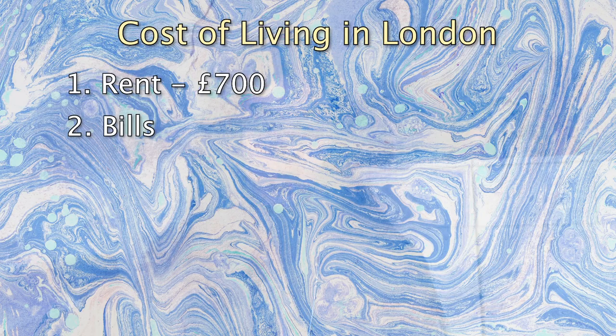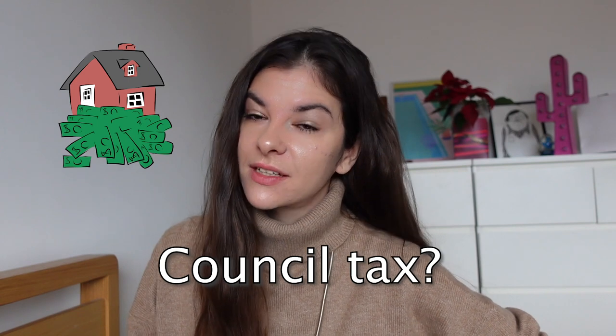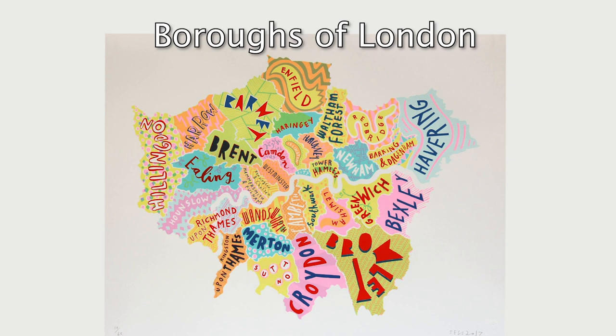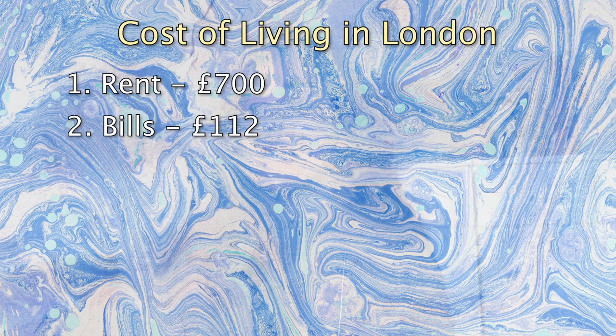Let's talk about bills. You would usually pay around £10 for gas, £12 for water, and around £15 for wi-fi depending on how big your apartment is and how many people you share the cost with. Electricity is another £10. Have you ever heard of council tax? Basically it's a city tax you pay to your local council for rubbish collection and street cleaning. It changes depending on which borough of London you live in and can cost up to £75 per month, but on average it's around £65.